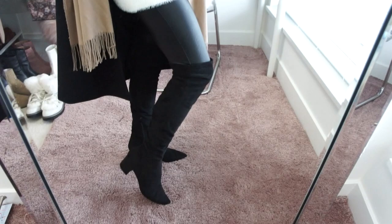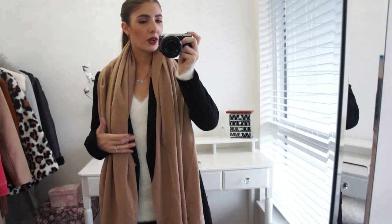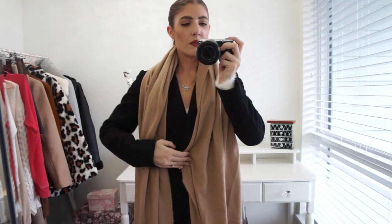The Steve Madden boots are currently on sale at Nordstrom, under $100, and they actually stay up on your knee which I love. My scarf is a camel color — it really ties the whole look together and adds just a little pop of color while still keeping a really neutral theme.